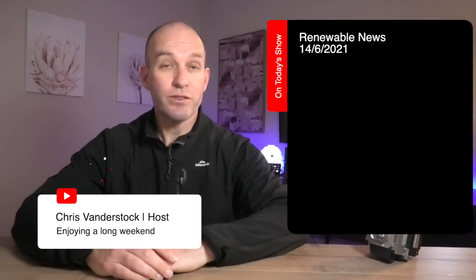On today's show: the Tesla Model S 2021 — my impressions, stuff you might not have seen, and a little bit more.